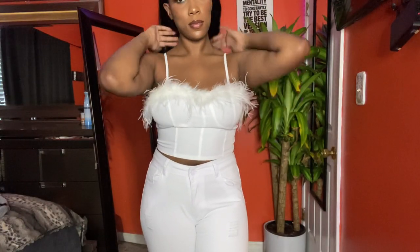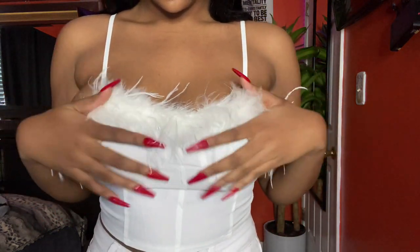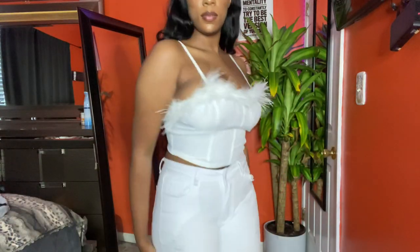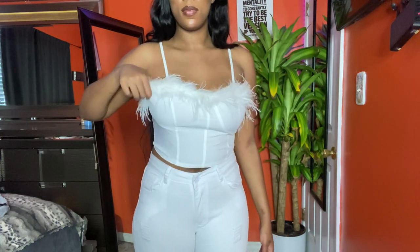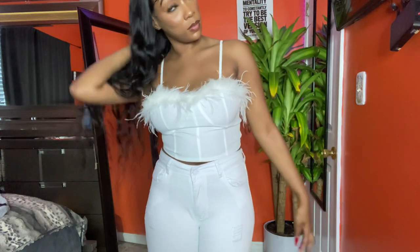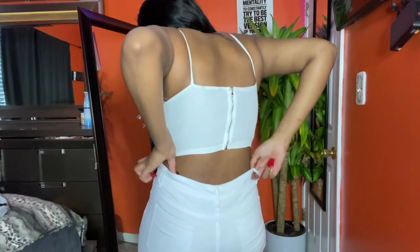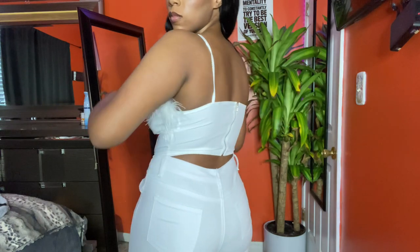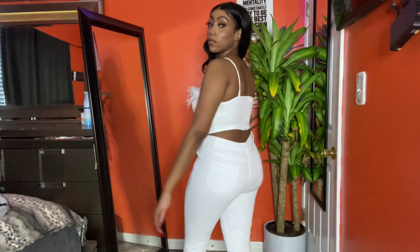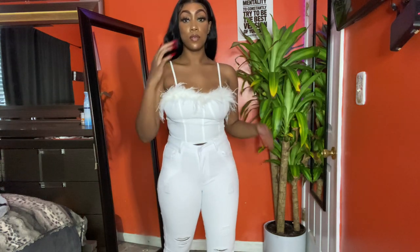They added this shirt to the website at the last minute and I saw it and thought it would be cute, so I decided to get it. I like this whole all-white outfit. It's a nice material and it's not super feathery, but it shows a little peek of cleavage. I think it looks way cuter on camera than I thought. My panties have a little bow on them so I keep having to tuck it — that's why I keep pulling up my pants, but the pants actually fit well. I think this little all-white fit is super cute for an all-white party.